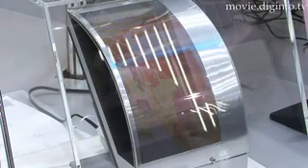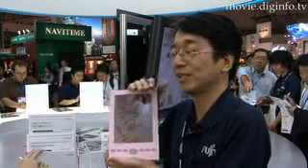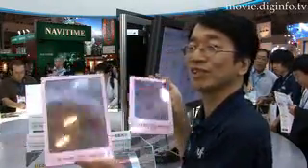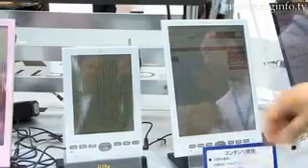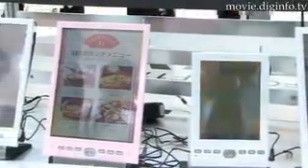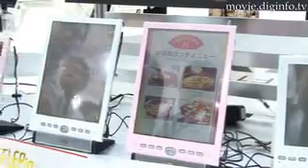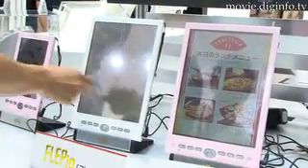And compared with mobile devices like cell phones, the screen is bigger. The FLEPIA can store up to 4GB of data, roughly one year's worth of papers. It displays 4,096 colors and has good resolution at 768 x 1024 XGA pixels.